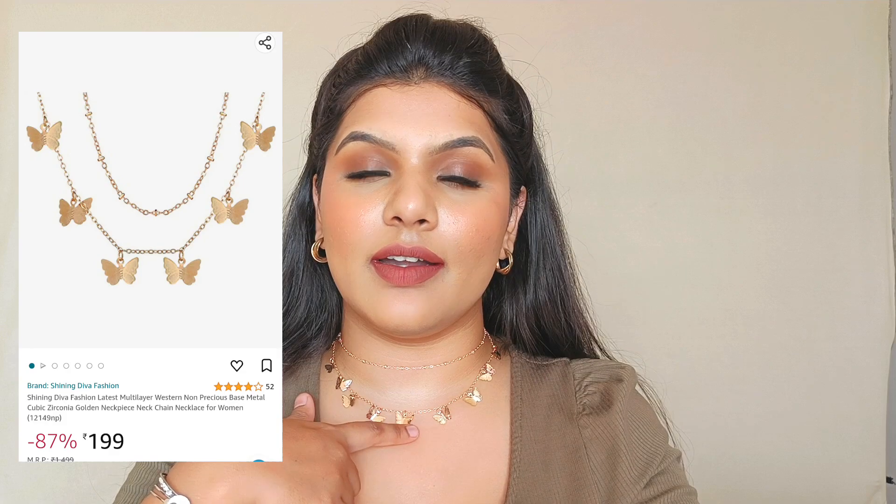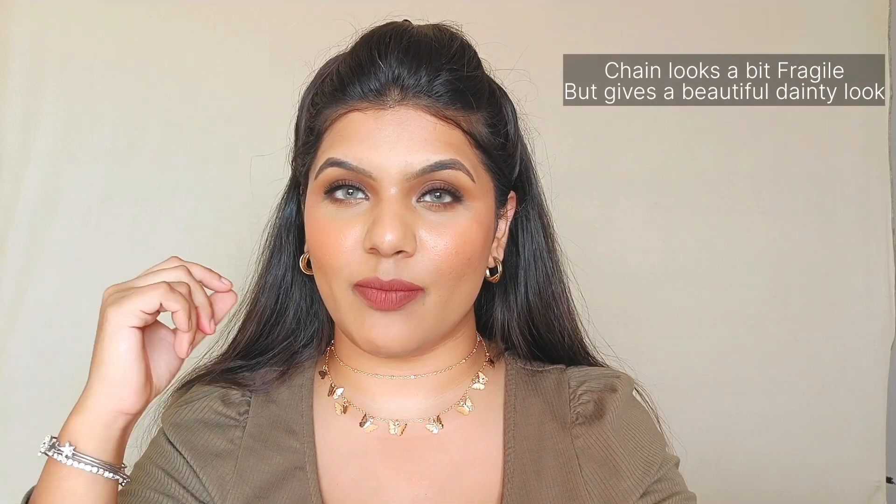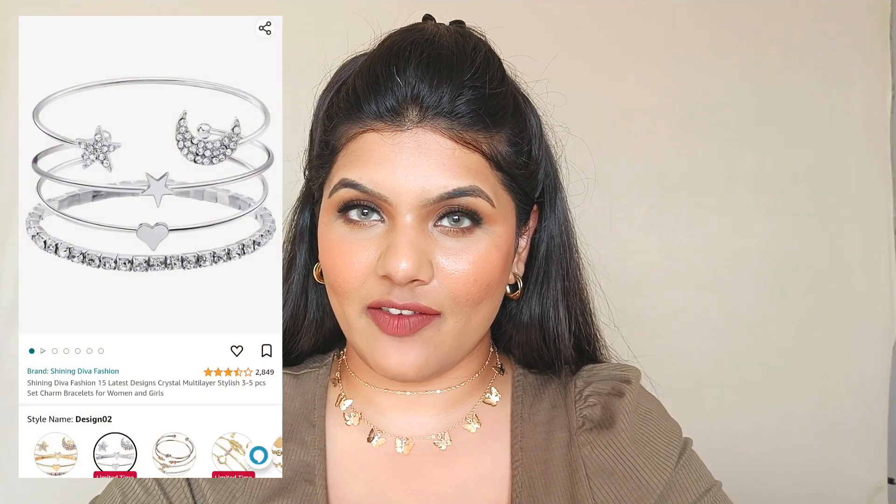The next two pieces are from the brand Shining Diva — I already own other pieces from them and they're really good quality. The first one I'm wearing is a two-layered necklace with butterflies on the second layer, which looks so pretty. I already love butterfly jewelry, so I had to add this to my collection. I do have to say the chain looks a bit fragile and might lose color, but it was very affordable — retailing for just ₹199 — so I don't mind getting good use out of it.